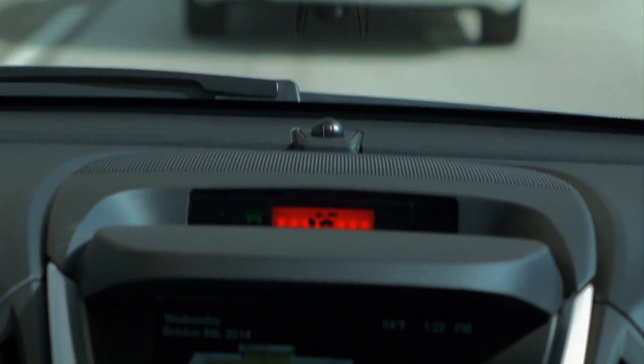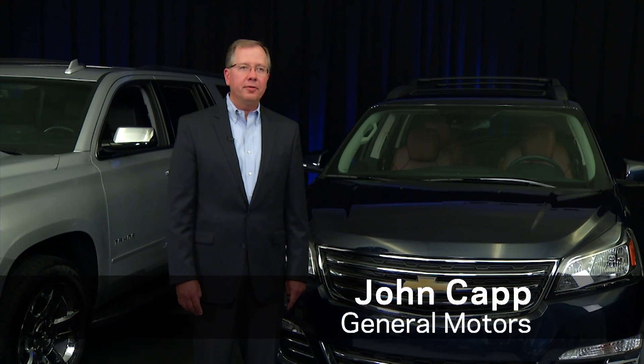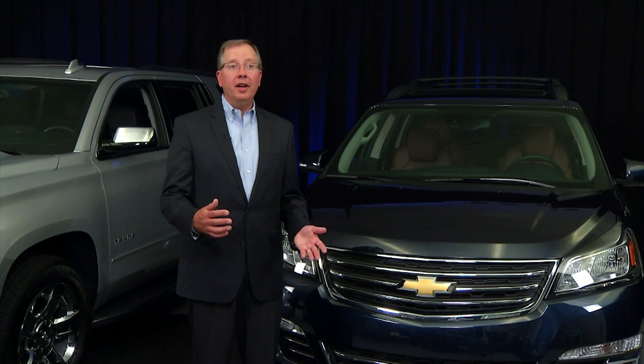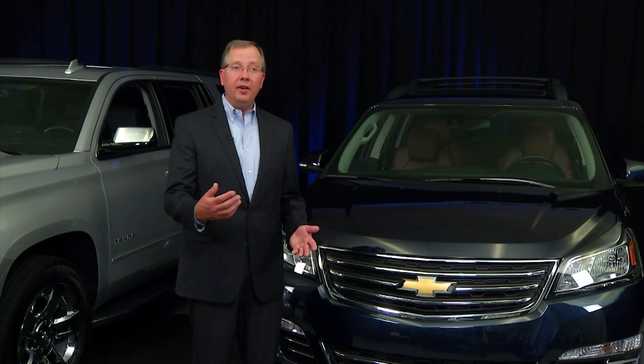It's difficult to say when the technology is going to be good enough for a completely autonomous vehicle, but the exciting thing is that these technologies are getting really good today, and so we're able to bring them into the marketplace as they're proven.